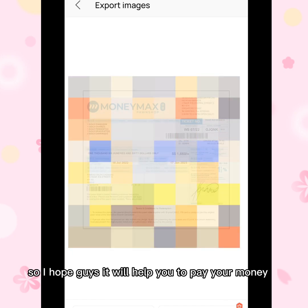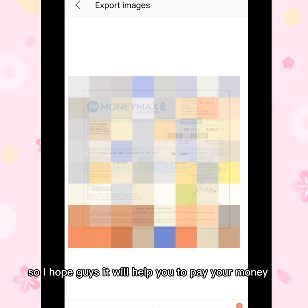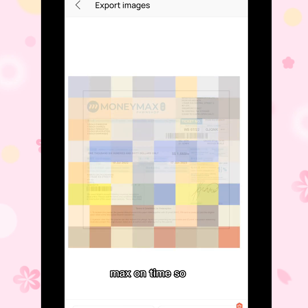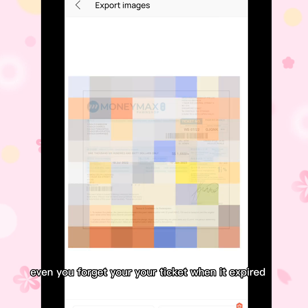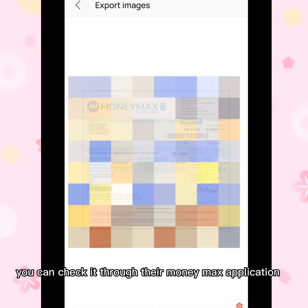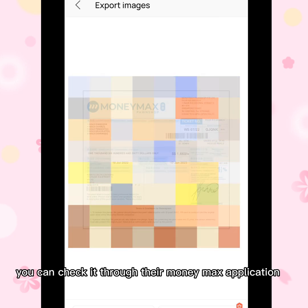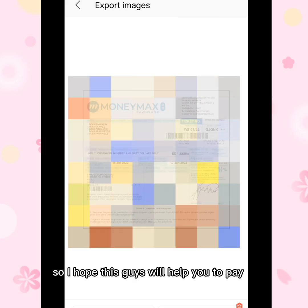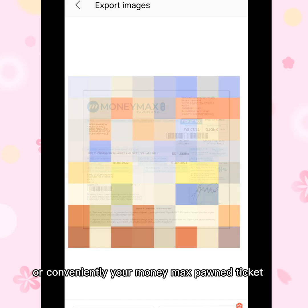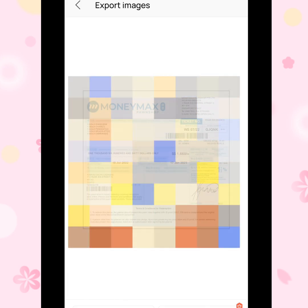After I renewed my July 2022 ticket, it will be expiring again next January 2023. I hope this helps you pay your Money Max ticket on time. Even if you forget when your ticket expires, you can check it through the Money Max application. I hope this helps you pay your Money Max phone ticket conveniently.